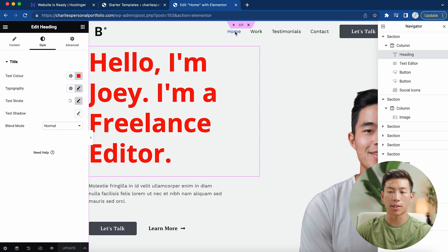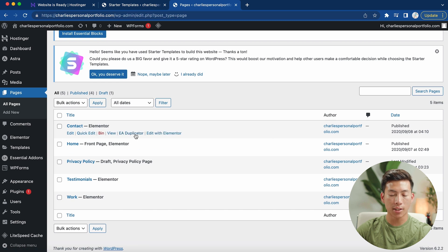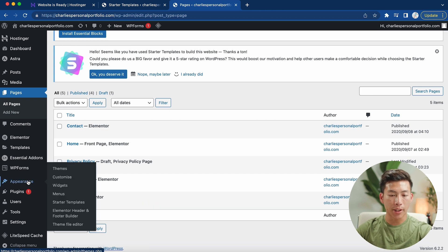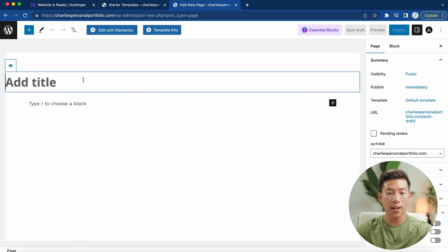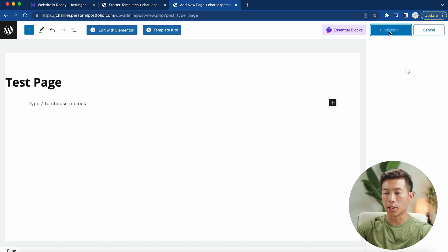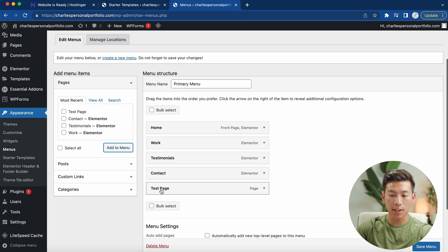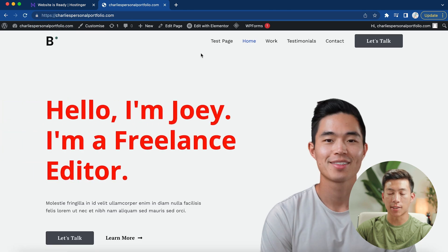Now I'll show you how to customize the menu — home, work, testimonials, contact, and the 'let's talk' button. Exit out of Elementor, then go to Pages. There are already a few pages created: contact, homepage, privacy policy, testimonials, and work — all automatically generated by Starter Templates. You can click 'edit with Elementor' for each of them to customize. Then go to Appearance and click on Menus. Here you can see the menu structure and add any of your pages. To add a new page, go back to Pages, click 'add new,' name it, click publish, then go back to Appearance > Menus. The new page will appear — click it and then 'add to menu.' You can drag it to wherever you want in the menu order, then click 'save menu.' Now if you go back to your website, the new page will appear in the menu.